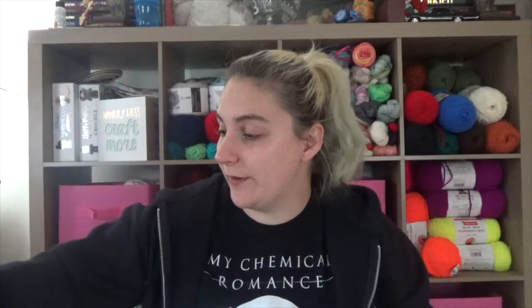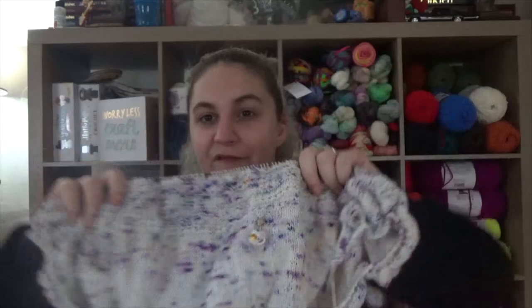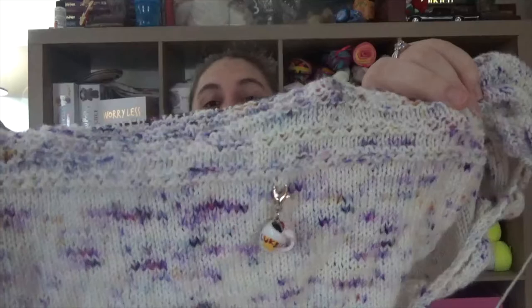My last knitting WIP is living in this awesome horror villains bag by Lila Styles. This is the Spindrift Shawl by Helen Stewart of Curious Handmade, and I am knitting this out of my hand-dyed yarn in the Daughter of Athena colorway. Last week I showed it and I think I have about four rows and the bind-off left, so this will definitely be finished by the next podcast. I'm gonna toot my own horn — this colorway knits up beautifully!